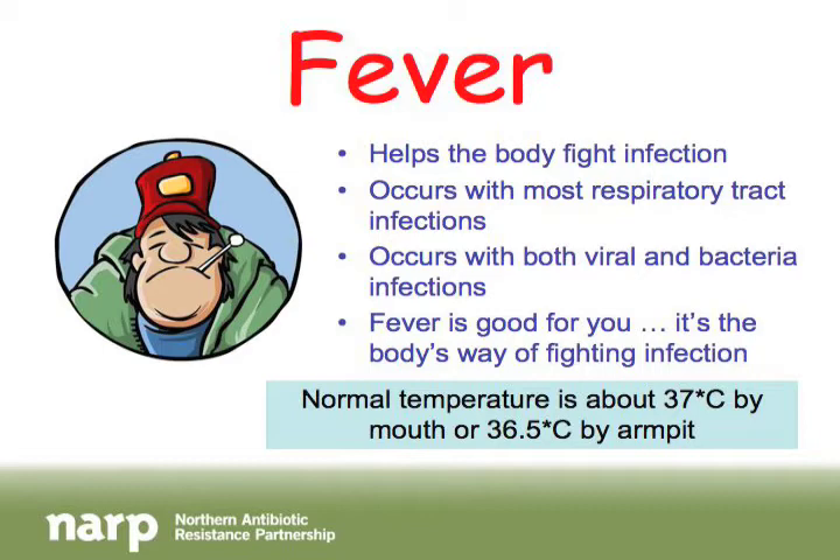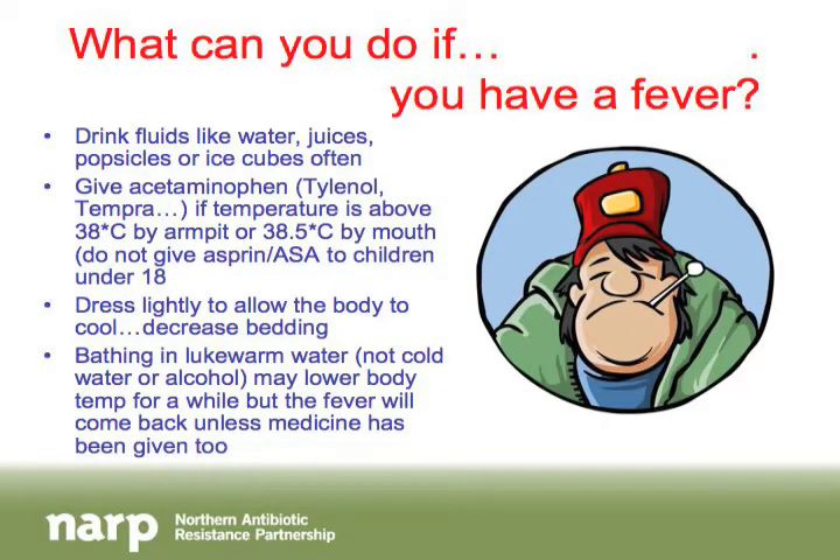How do you know if you have a fever? Normal body temperature in a healthy person is about 37 degrees Celsius if taken by mouth, or 36.5 degrees if taken under the armpit of a child. Anything above that counts as a fever.